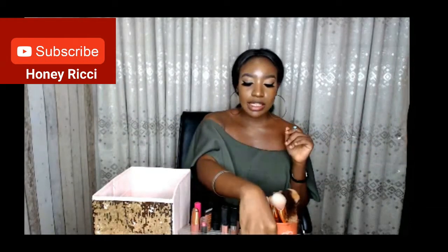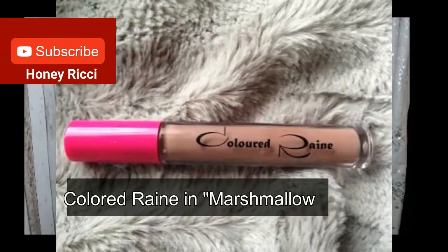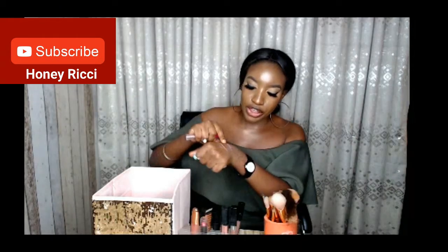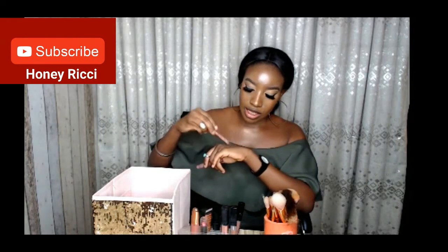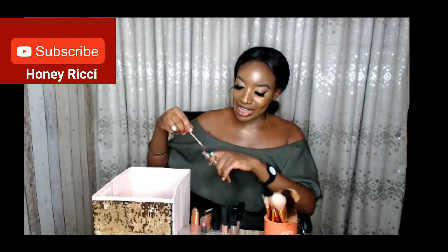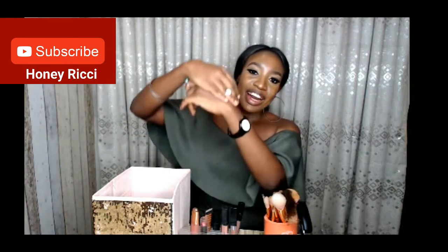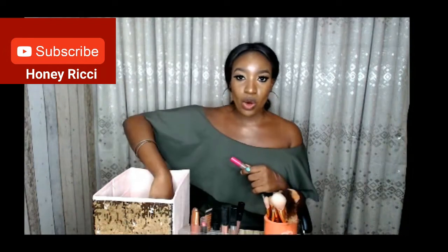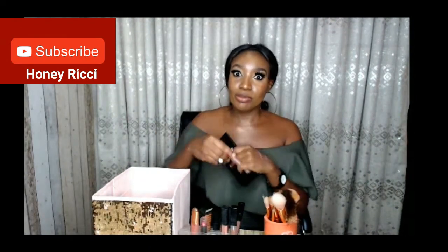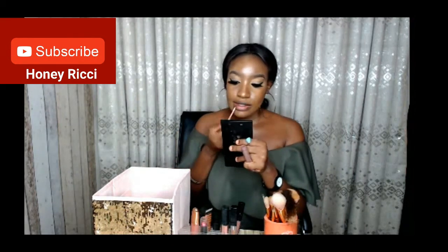So the next lipstick I want to talk about is the Coloured Raine liquid lipstick in Marshmallow — my favorite lipstick of all time. It has this pinkish, purplish, grayish color; it has all the colors together, it's so beautiful. I love to wear it all the time and it's almost finished — I'm barely going to get anything out of this, but I'm going to try it.